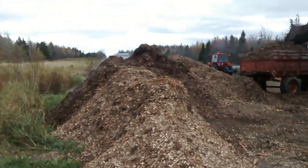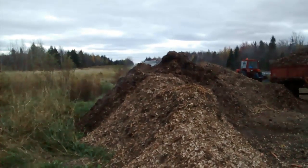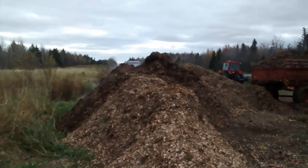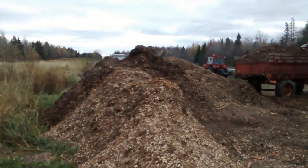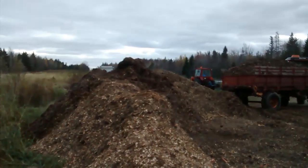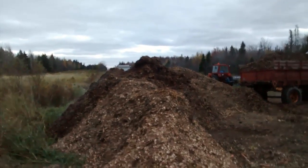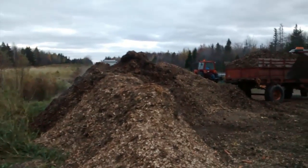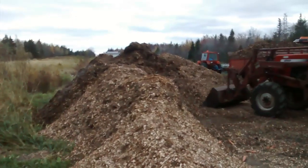Well, this is a pile of wood chips, and you can see the steam coming out. It's like six or seven degrees Celsius out here, and the pile is steaming. This is a sign that it's pretty warm inside the pile, which means that it's composting — like all the bacteria and stuff.